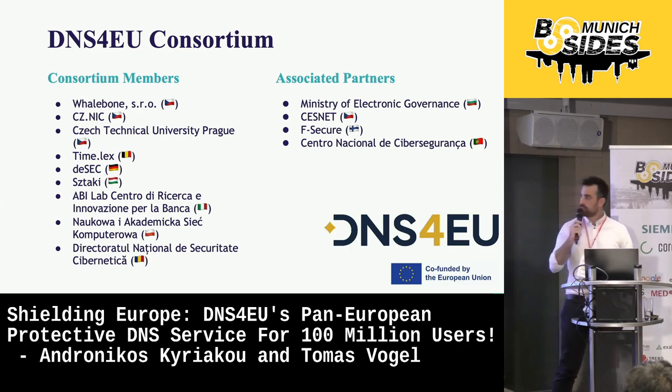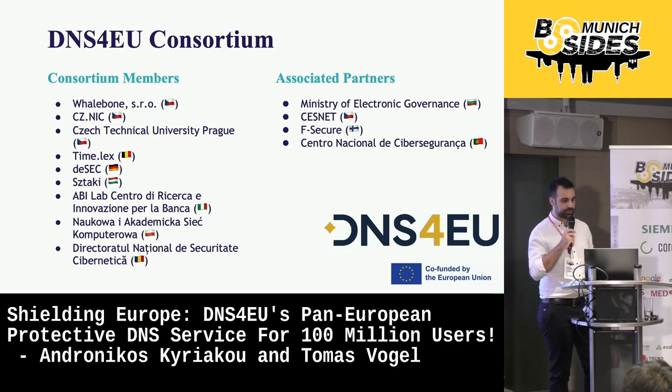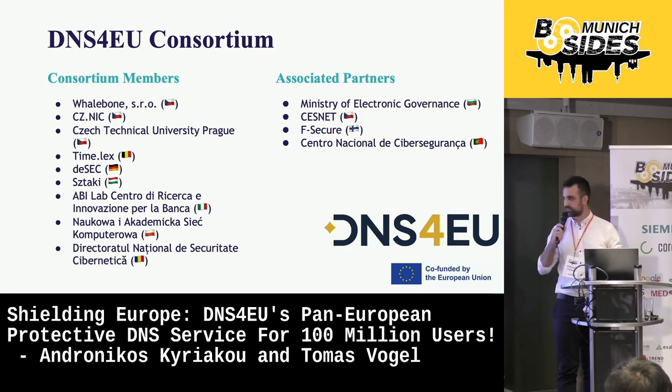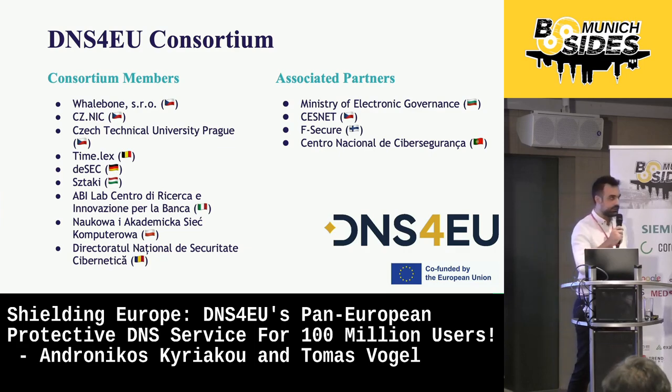In more detail, the members are CZNIC — the registry of the .cz domain — the Czech Technical University from Prague, the Belgian law firm Time.lex, DESEC — a German non-profit organization focusing on DNS hosting — the Hungarian and Polish CERTs, and Abilabi from the financial CERTs of Italy. Also, the National Cybersecurity Center from Romania. Furthermore, we have associated partners such as the Ministry of Electronic Government from Bulgaria, the National Cybersecurity Center of Portugal, the advice company F-Secure from Finland, and CZNIC from the Czech Republic.